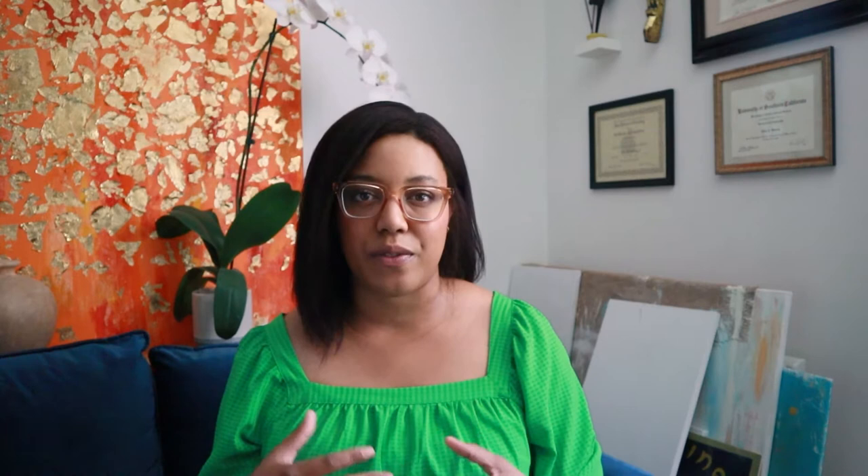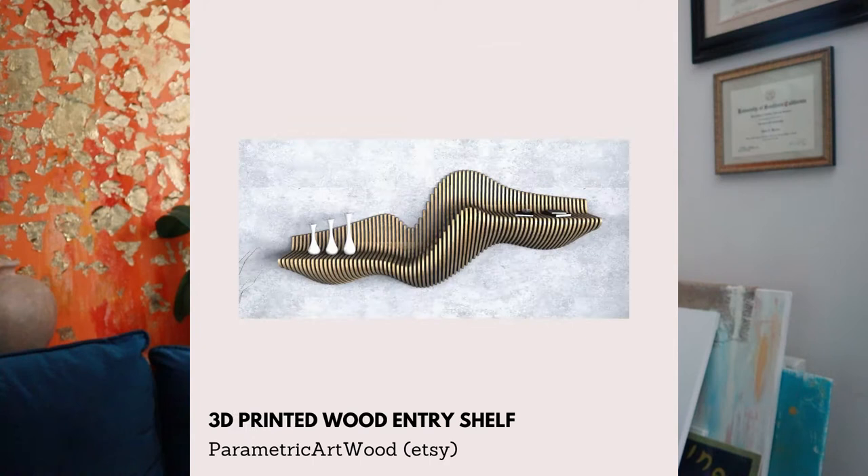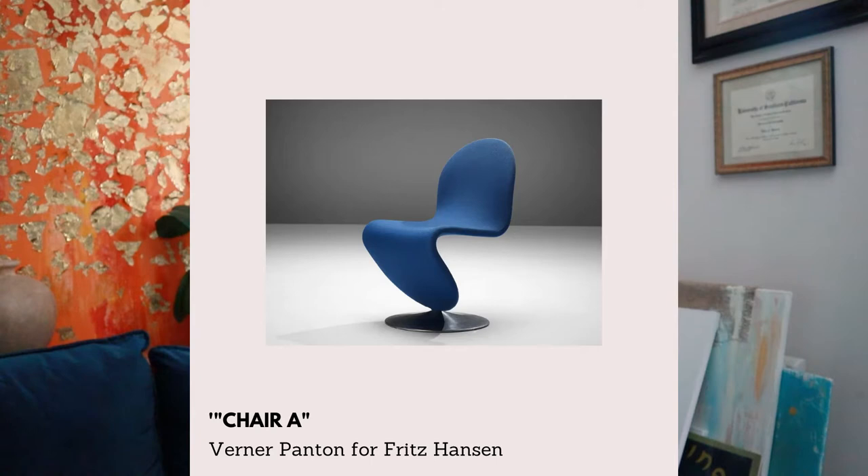That's everything from wood sculptures, ceramics, glass pieces, abstract pieces made out of a wide variety of repurposed materials, and art made out of different textiles. I would even consider some pieces of furniture art, depending on whether they're made more with the decorative part of the furniture in mind versus the functional part.